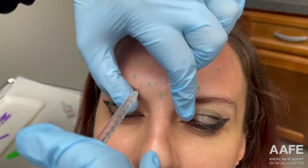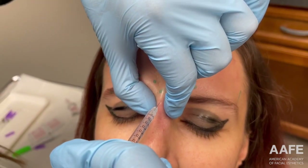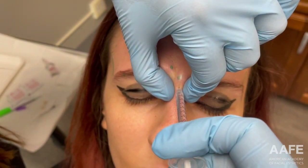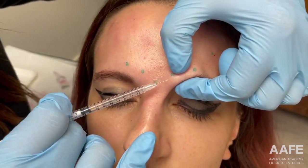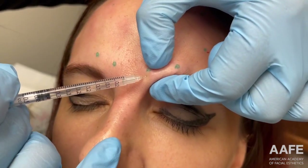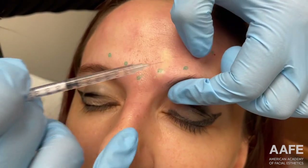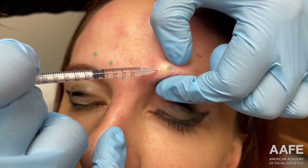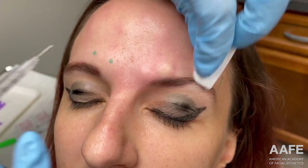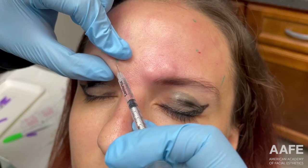We're going to move down to the glabella. It's important to isolate this muscle here. In order to avoid any potential for complications, technique is really everything — the way you're holding your hands, your needle depth, all of that is really important.